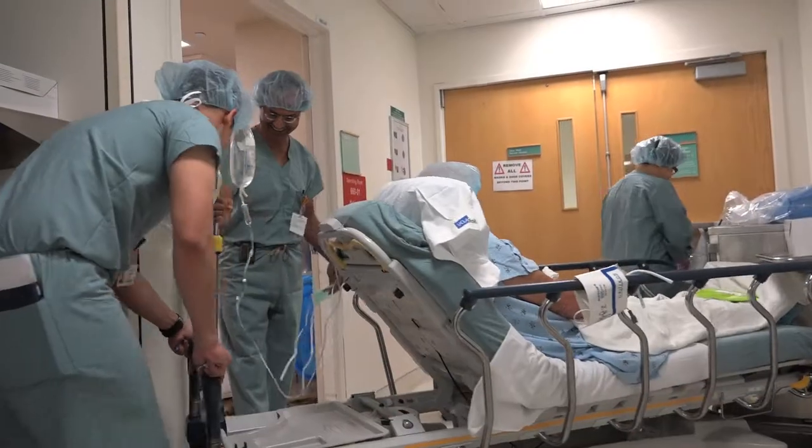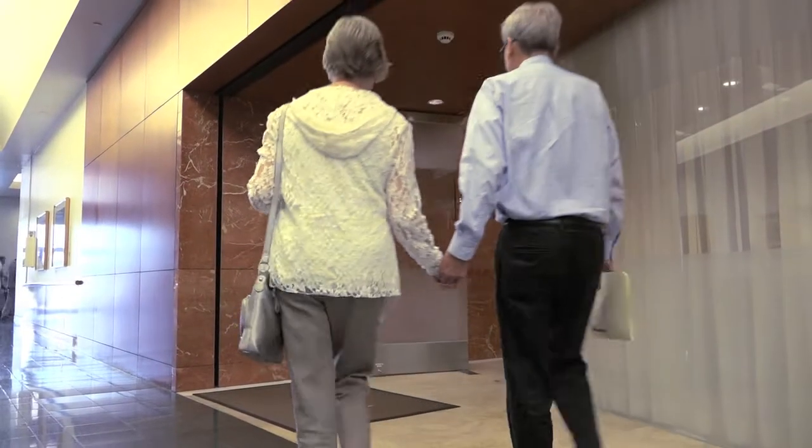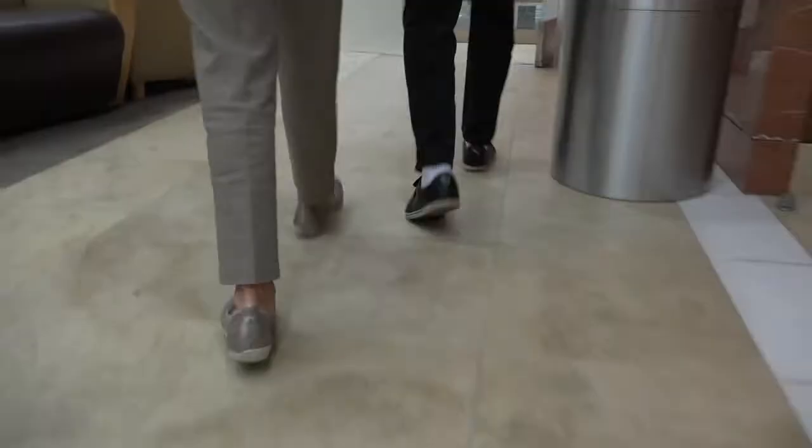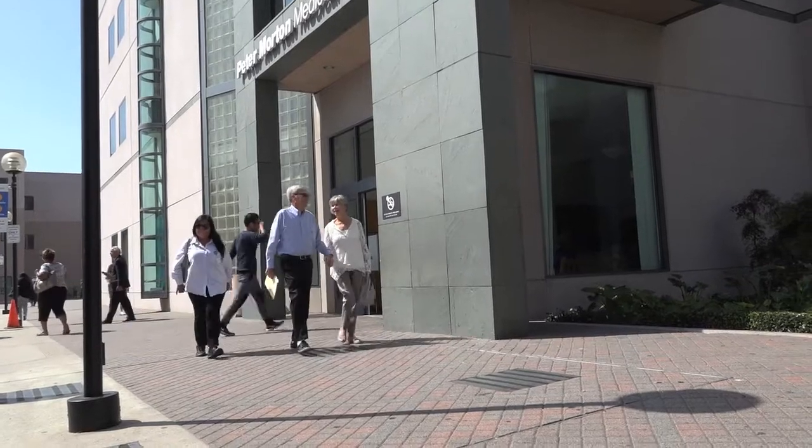Bruce will have a biopsy in six months to confirm his results, but Dwight Baird is five years out from his HIFU treatment, and life with his wife and family is good. That's been five years now, and my PSA is still zero. My wife and I love to travel, so we're going on cruises. I'm alive today because of HIFU.